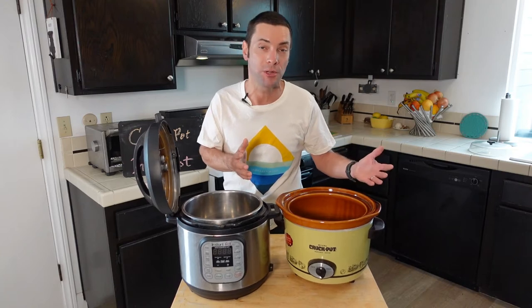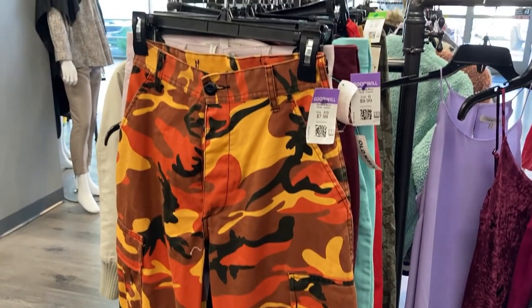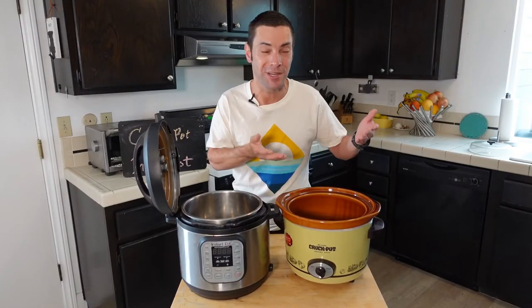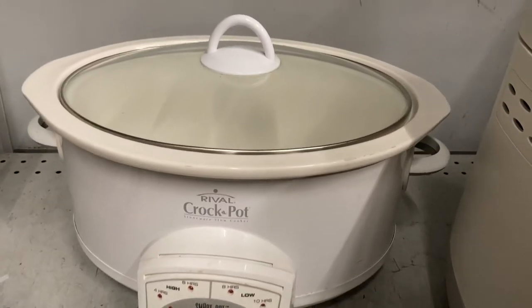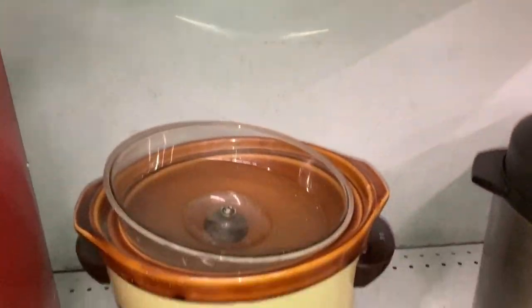Another nice thing about Crock Pots is that they are widely available used. If you walk into any thrift store, I can guarantee you'll find two things: questionable taste in clothing and a Crock Pot. In fact, that's where I got this one — just last week I picked it up for about $12. There was a whole array of Crock Pots at my local thrift store, both newer models and old vintage ones like this.